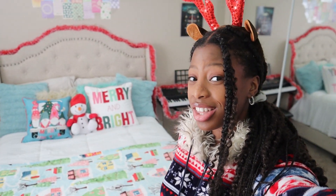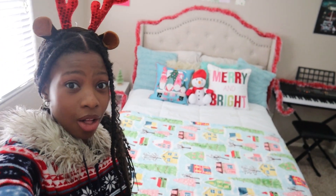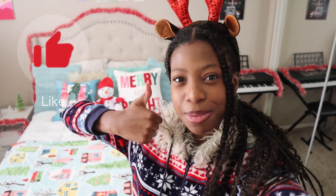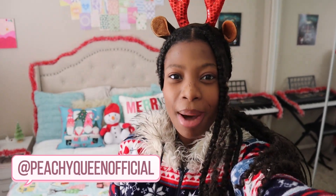Alright everyone, that is it for today's video. I hope you guys enjoyed this Christmas decor — I actually think it went together well the way I wanted it to and it looks lovely in my opinion. If you enjoyed this, make sure to give it a big giant Christmassy thumbs up. Comment down below what you think about my room decor. Subscribe, share this video, hit that notification bell, and do not forget to check out my Instagram and my TikTok, both at peachyqueenofficial. I will see you all in my next video — love you all, bye!